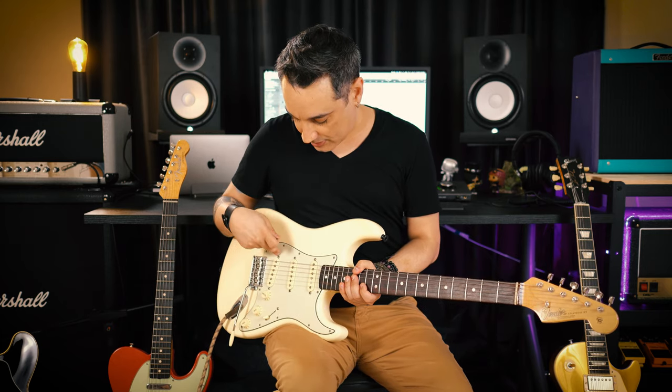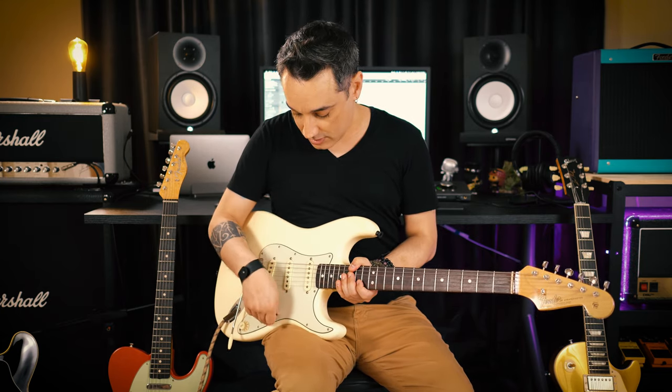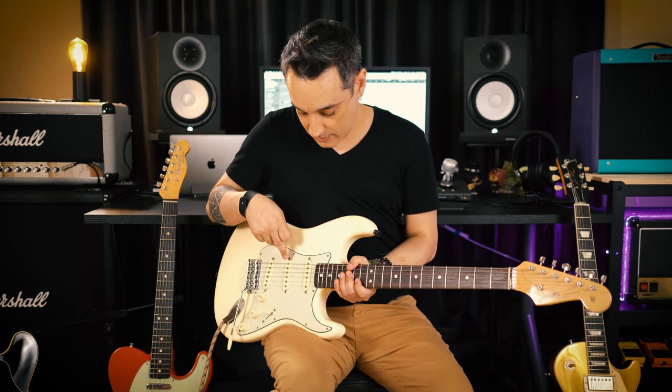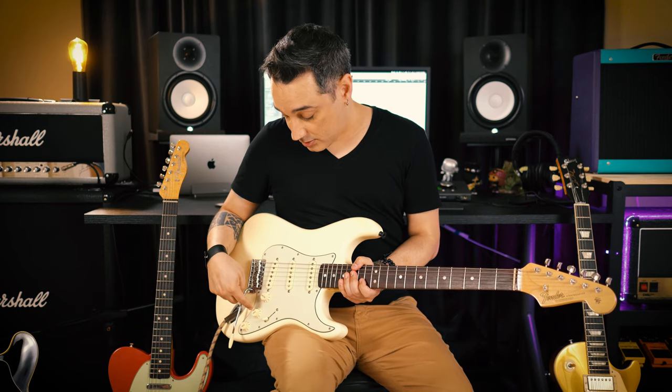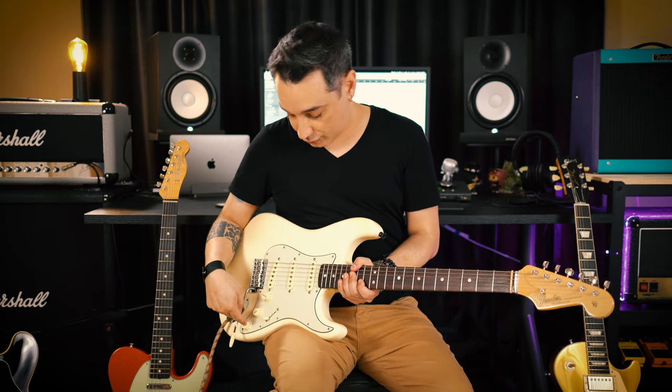There's a toggle with five positions. Position one is the bridge pickup. Position two is bridge and middle. Position three is middle. Position four is middle and neck. And my favorite voice, position five, is the neck pickup. One volume control, one tone for the neck pickup, and another tone control for the middle and bridge pickups. My favorite tone with the Strat is a tube amp with just a little overdrive and the neck pickup.